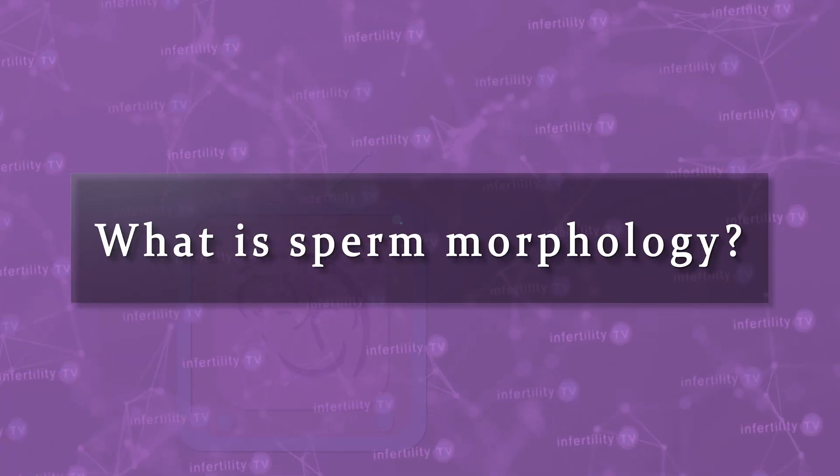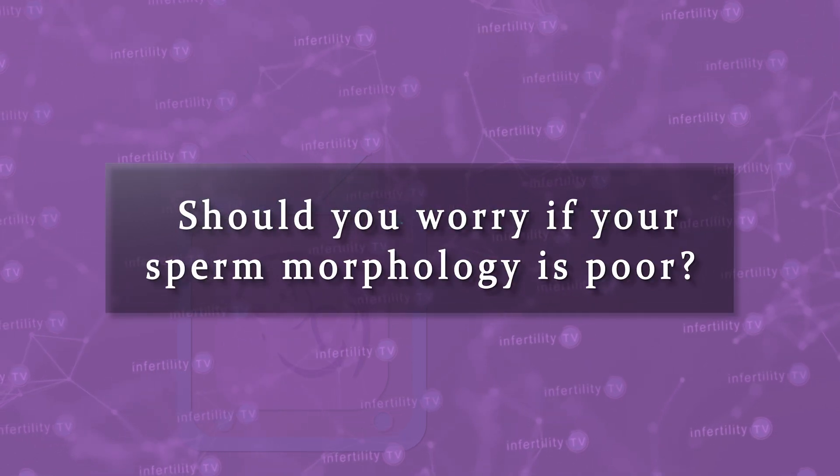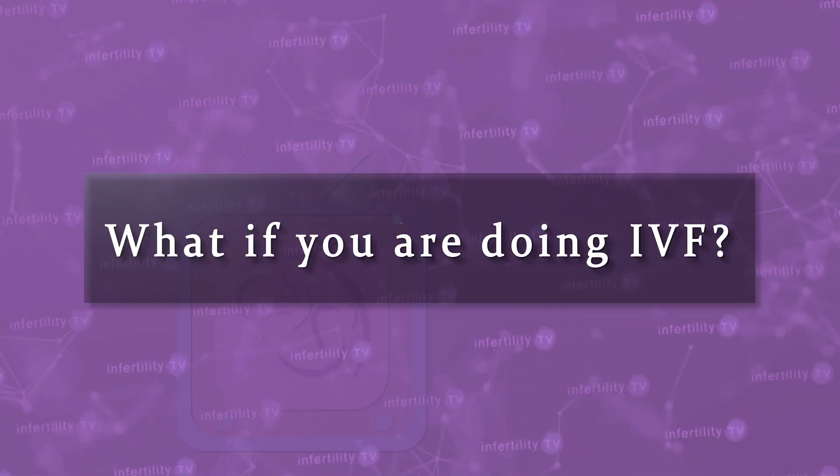I get lots and lots of messages and questions from couples who are worried about sperm morphology. What is sperm morphology? Is it something you need to have tested? Should you worry if your sperm morphology is poor? What if you're doing IVF? I am fertility and IVF expert Dr. Randy Morris, MD, and I have the answers you are looking for.